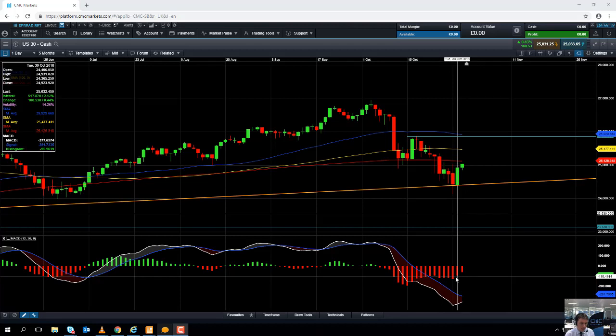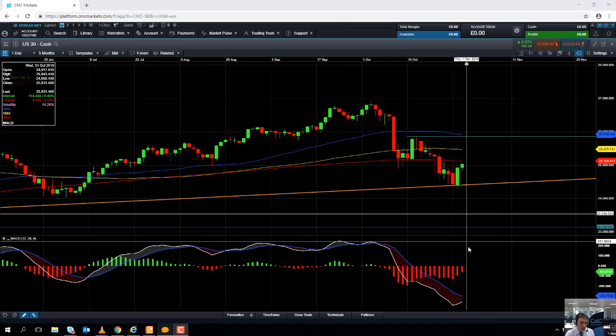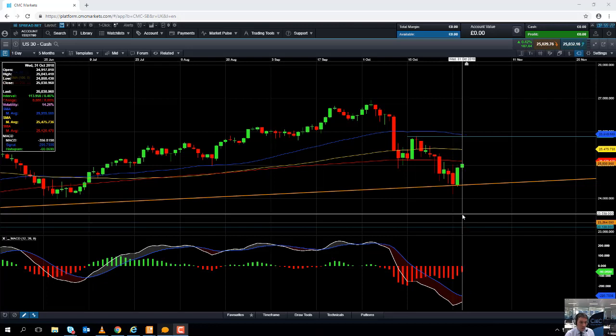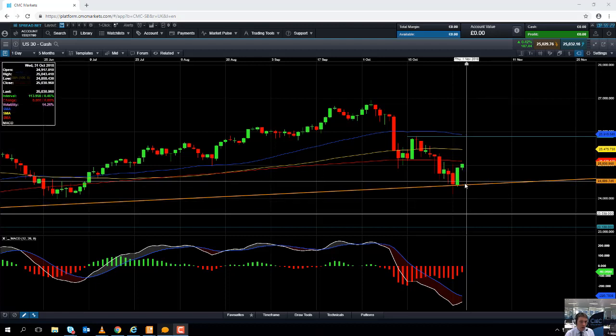If you take a look at the MACD indicator — the MACD histogram — we can see that as the market has been pushing higher, we've seen a fairly steady decline in negative momentum. So the positive move in the market has been confirmed by the decline in negative momentum, and we can be more confident that the upward move is going to continue.